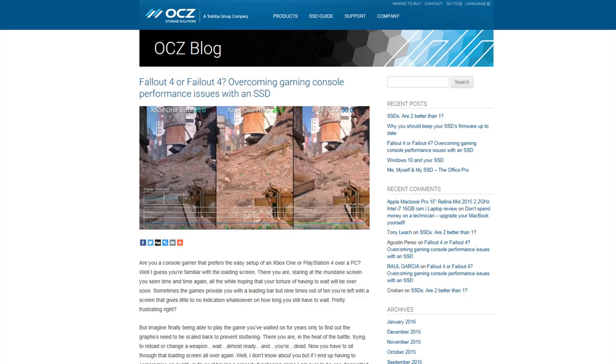Did Fallout 4 have an impact on SSD sales? Yeah, it was a good thing — the hard drive basically just could not handle it. Just as new games can drive graphics card sales, sometimes storage hits a problem too. If you go to OCZ.com/gaming, there's a section of the website dedicated to getting in the game, with contests and giveaways.